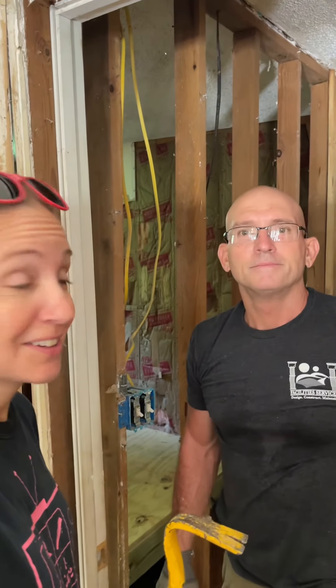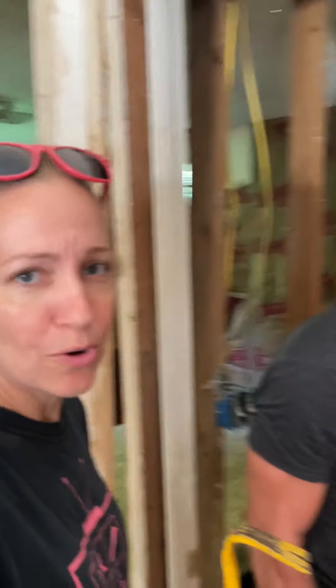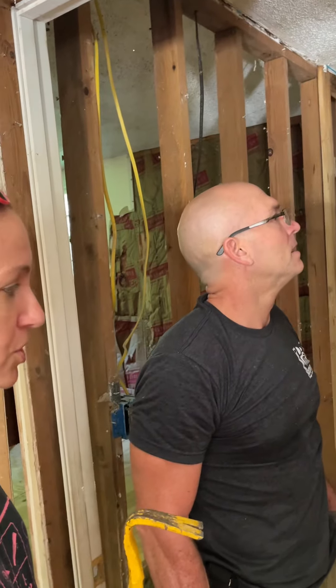We've torn the bathroom out, and I want to show y'all what's behind the tub or the shower walls. We weren't even going to tear all this stuff out, so I'm kind of glad we did.